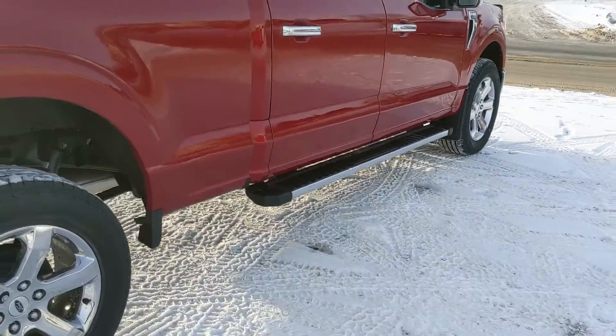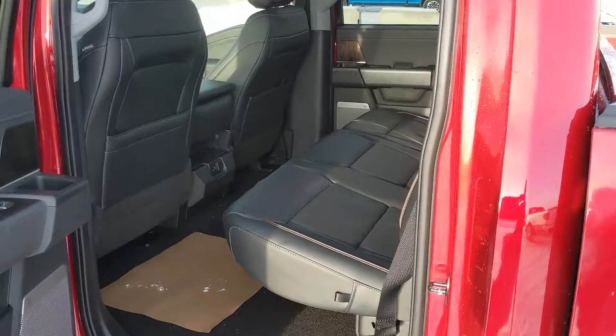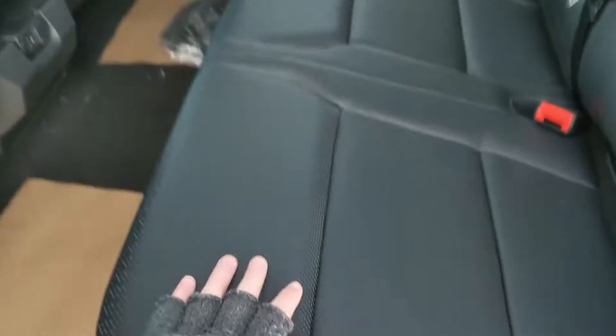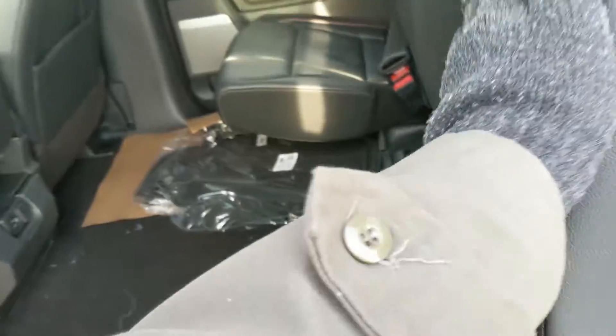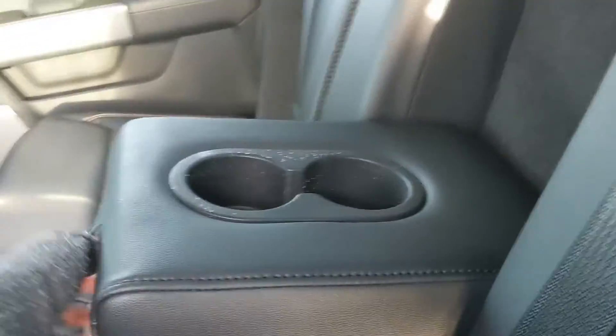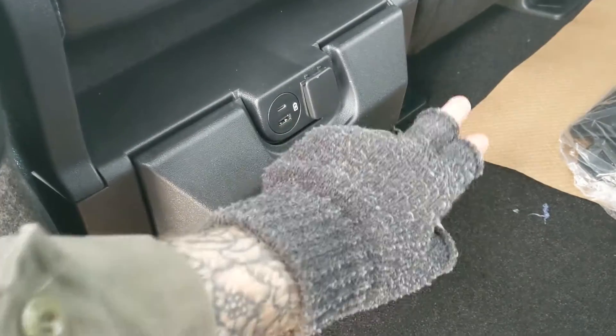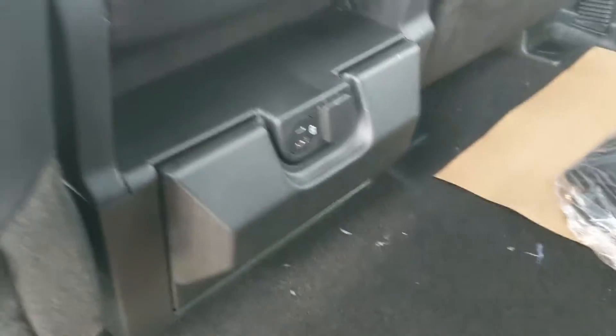Also coming with running boards down below so you can have an easier time getting in. Let's take a look inside. First looking into the back seat where you have spacious seating with a nice full leather interior that can be lifted up and out of the way to accommodate any other cargo. In the middle you have fold-out armrests with two cupholders, as well as two more down here in the middle, and a 12 volt, USB and USB-C.